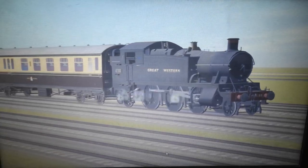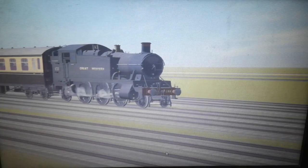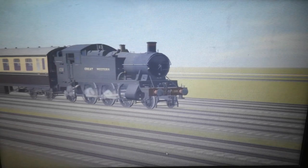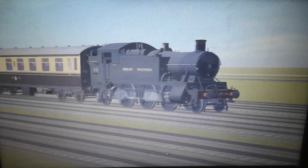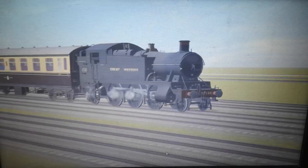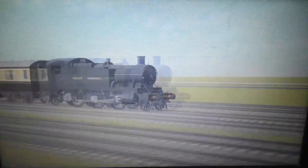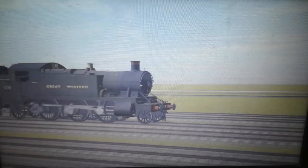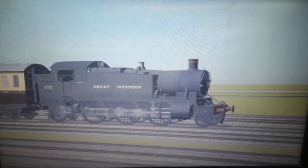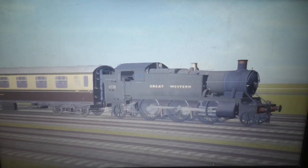Apart from the 94XX, these are my second favourite Great Western tank engines — that's just my opinion. Here goes 5199, as I would like to call her. Here she goes, absolutely flying along those rails, just coasting along at a very nice and very fast pace.